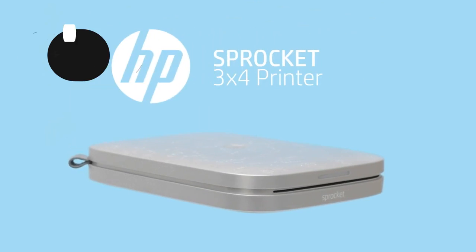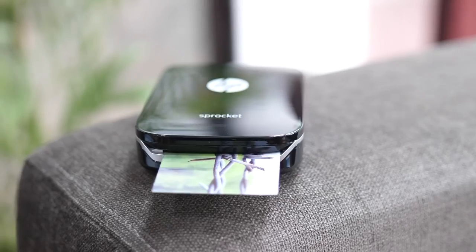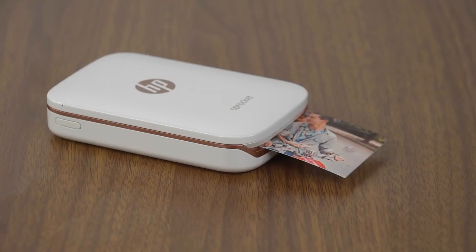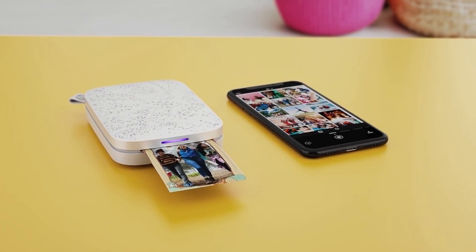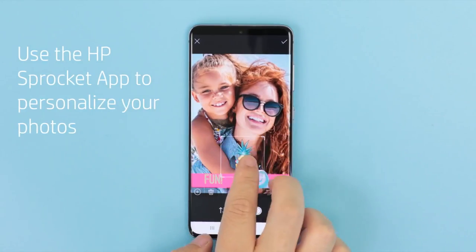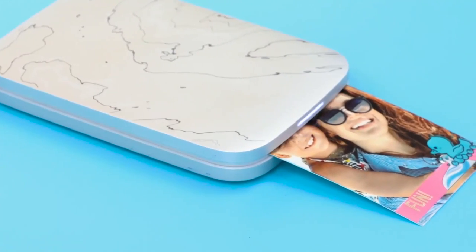HP Sprocket Portable Instant Photo Printer. The HP Sprocket 2nd Edition Printer is a convenient and portable device that allows you to print your favorite photos on demand. With this pocket-sized wireless printer, you can easily print 2x3-inch glossy photographs from your smartphone or social media accounts using Bluetooth 5.1 technology. You don't have to worry about replacing expensive toner or ribbons, as it uses Zinc Zero Ink technology that embeds colors inside the glossy sticky-backed photo paper, ensuring resistance to water, smudges, and tears.